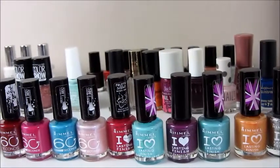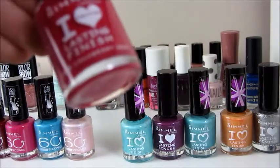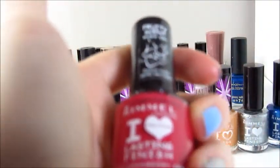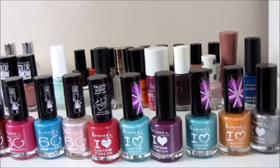Some of them actually do smell. I think I've only got one that does - this is a fruity scent one and it's 66 Cranberry Zest. It actually does smell like cranberries. It only lasts for about a day but when you put it on your nails it does smell nice.